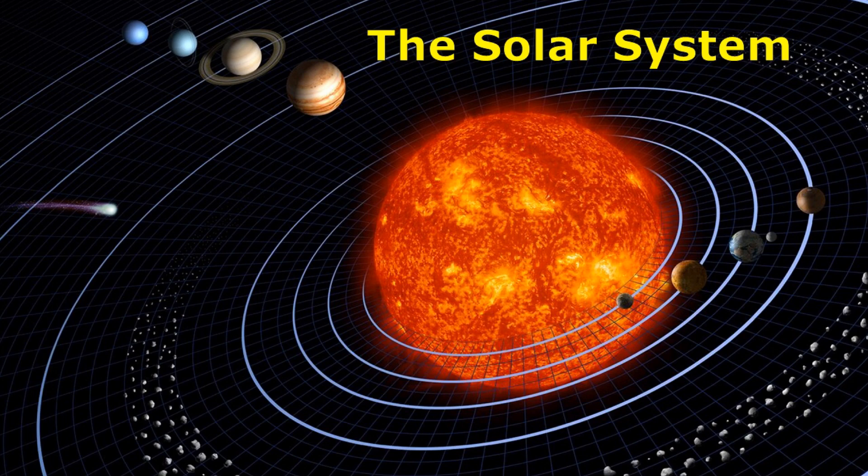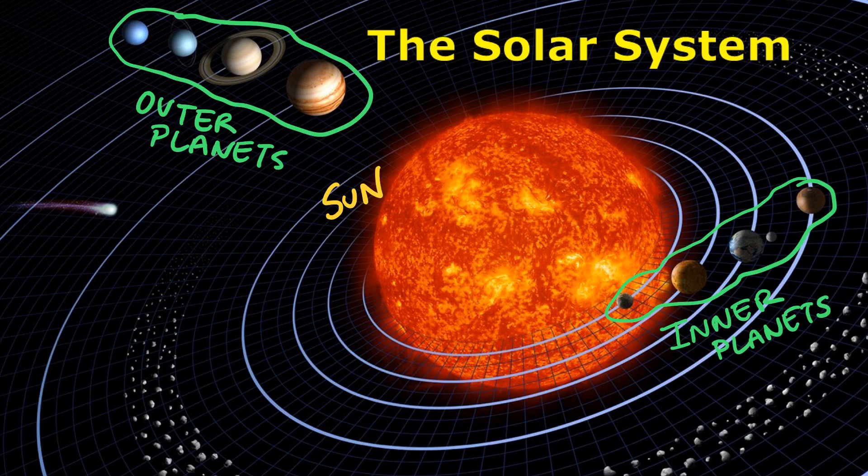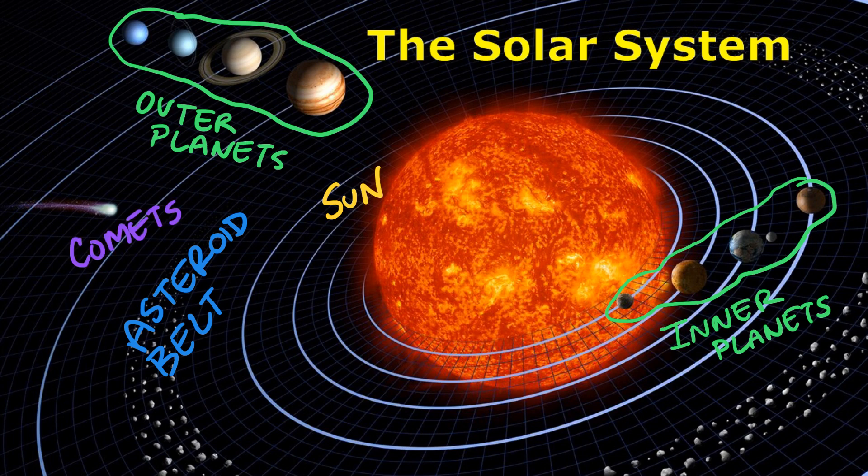Our solar system contains the Sun and everything that revolves around the Sun. This includes all of the planets and their moons, the asteroid belt — asteroids are large rocky objects that orbit the Sun, and there's a ring of about 1.9 million of these asteroids found between the inner and outer planets revolving around the Sun — and other objects like comets which also revolve around the Sun. All of these objects make up our solar system.